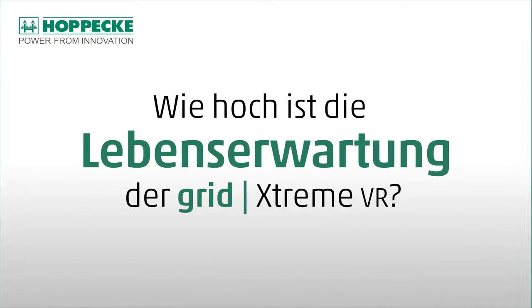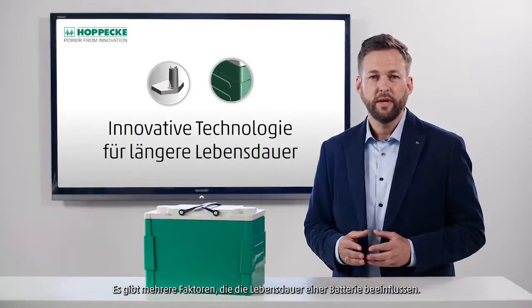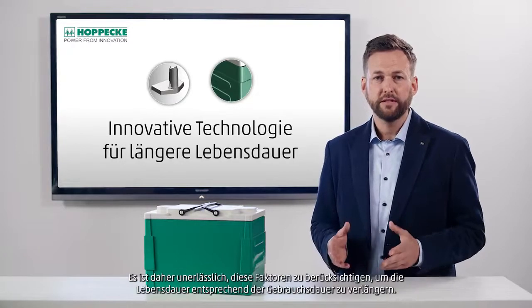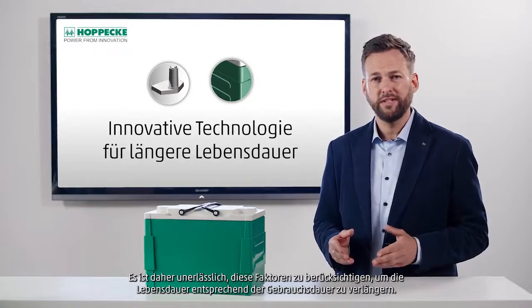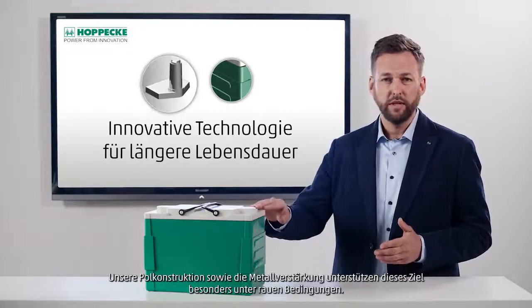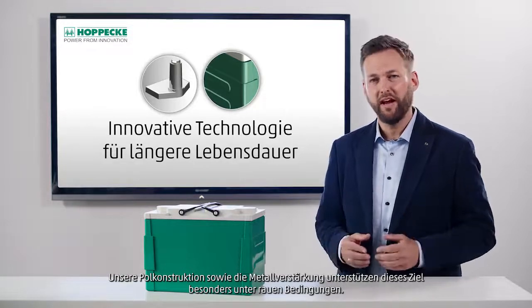What is the lifetime expectancy of the GRID Xtreme? There are several factors that influence the lifetime of a battery. It is therefore essential to consider these factors in order to prolong the service life in line with the design life. Our pole design as well as the metal reinforcement support this target, especially under harsh conditions.